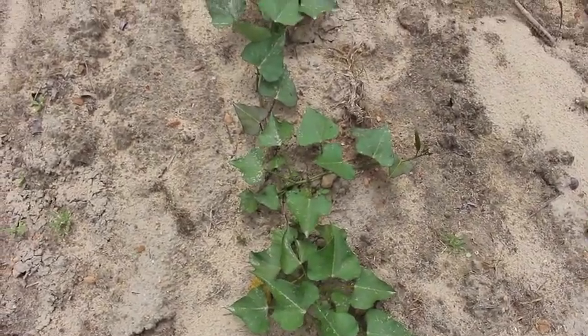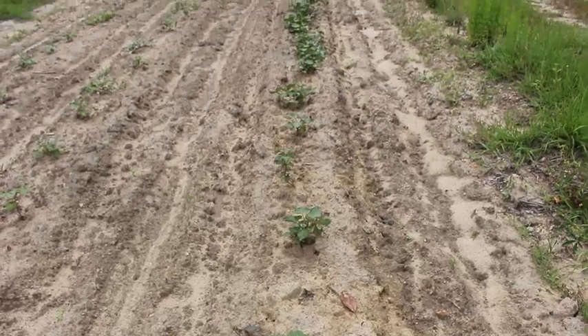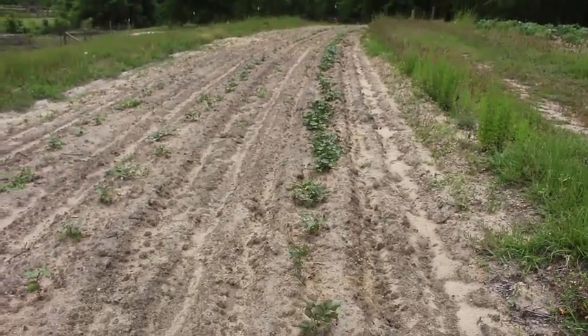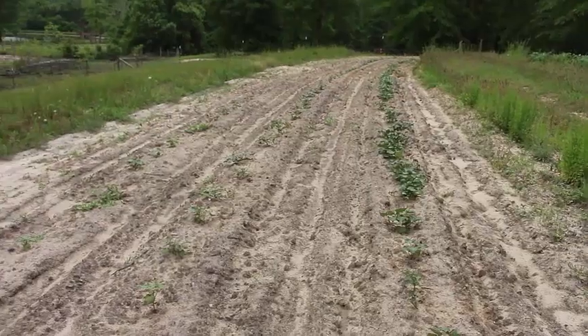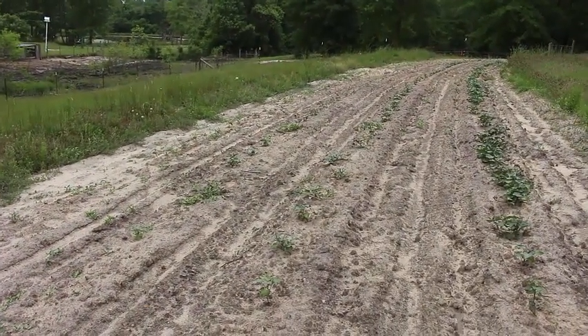The sweet potatoes are looking really good. We have planted four rows, each row planted at different times. These are from slips that Danny and I grew in the greenhouse — there are about 200 of them here.